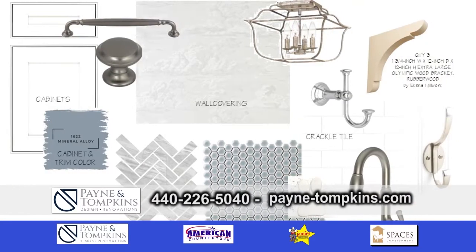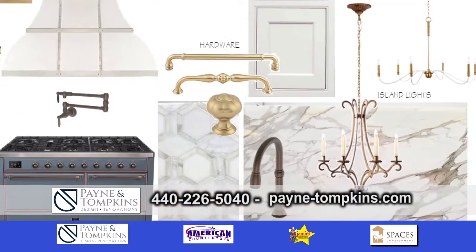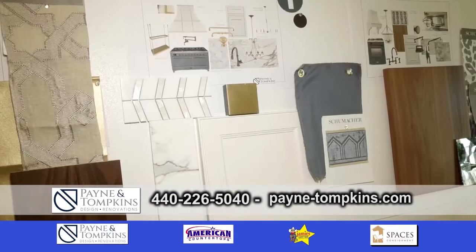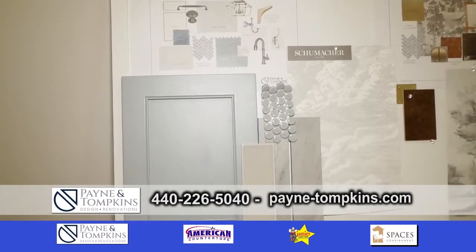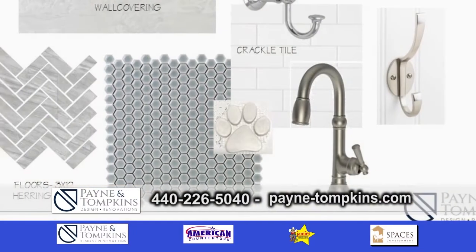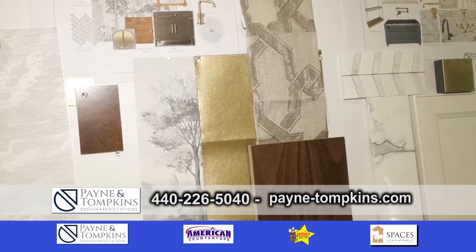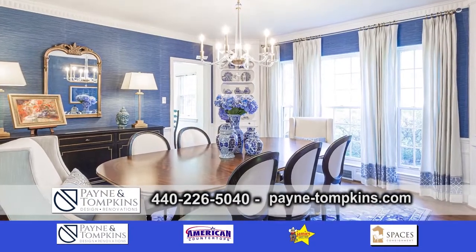First we start with the floor plan. Once we decide that, we go into all the finishes — what lighting you want to use, the plumbing — and we make all those selections. We go pick out the slabs. When presenting selections, we look at each room individually. For the laundry room design we propose wallpaper, the tile floor, the dog wash, the cabinetry, all the plumbing. It's a process with both of us working back and forth — it's not like here it is, take it or leave it. We really work together because you have to love it. We do furniture as well and custom window treatments, so we really want to bring the whole design together.